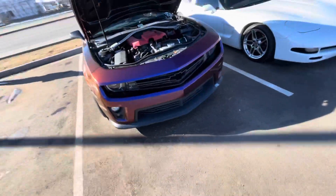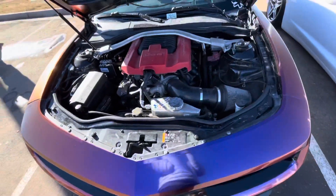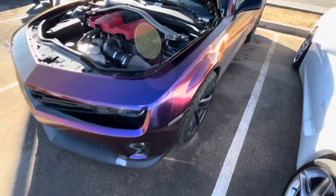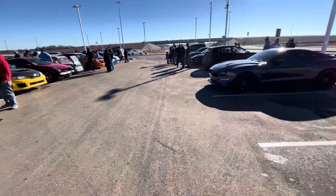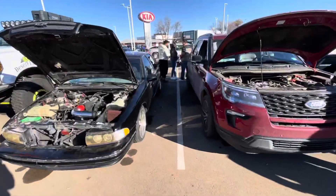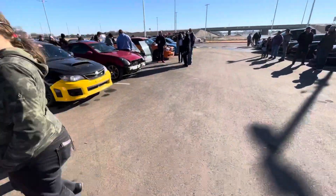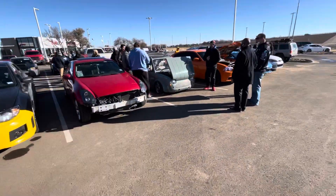This is a Z01 - I didn't know this is a Z01. It's a Z01 with a little LSA on it. That's sweet. Hell yeah. Some other cool ones. Talk to this guy about his Explorer. Clean ass Mini Cooper.